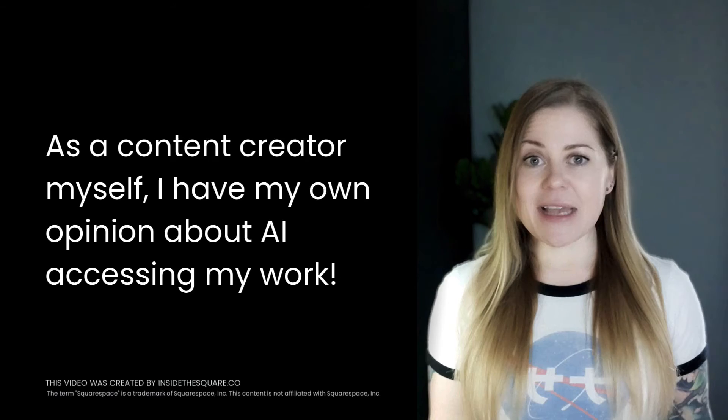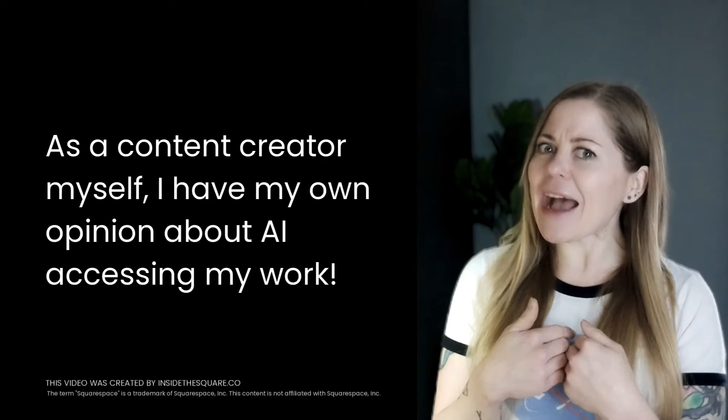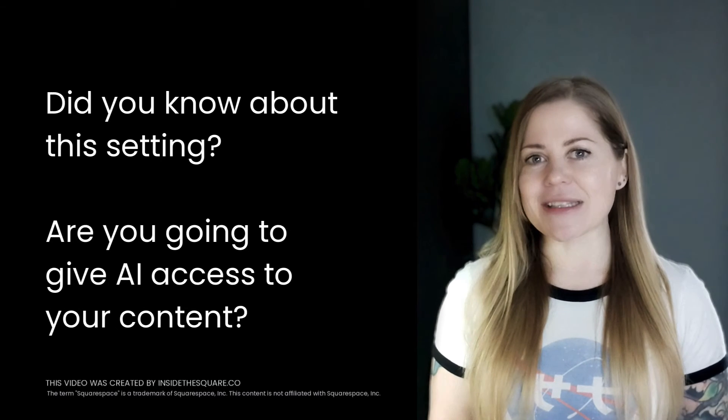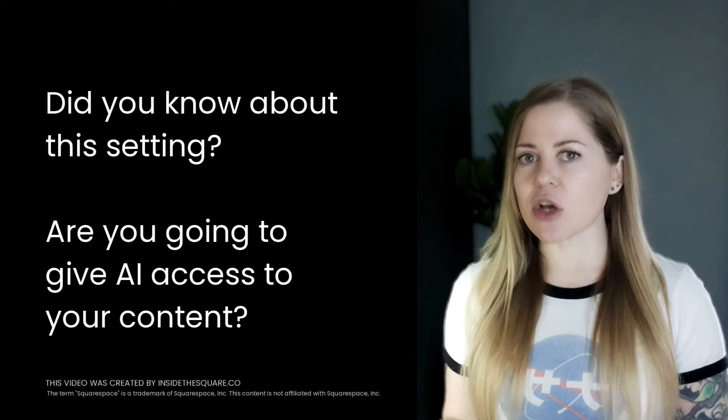I'm Becca Harpain, Squarespace expert and content creator at InsideTheSquare.co, so I have my own opinions about this, but let me know in the comments. I'm really curious to hear from you — did you know about this setting? And are you going to leave it on or are you going to toggle it off?